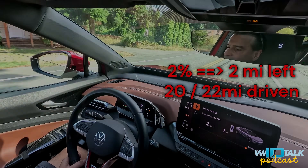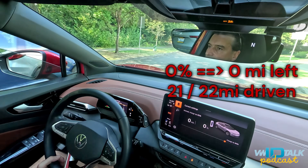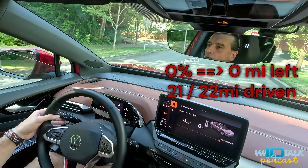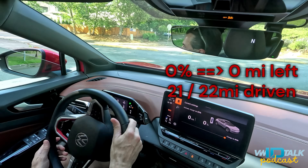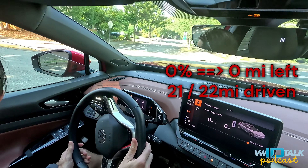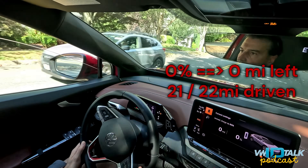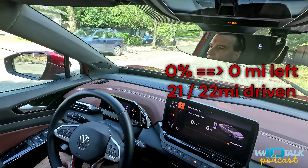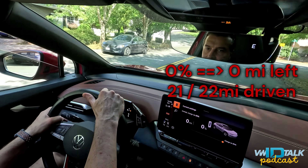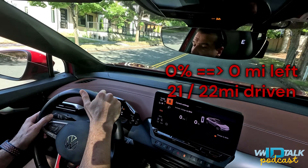Battery drained — charge vehicle now. Zero percent and zero miles remaining. Still, 50 percent of power is remaining. The car still works, but the question is: for how long?